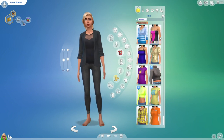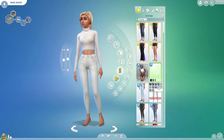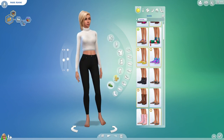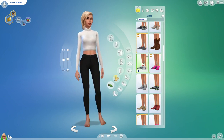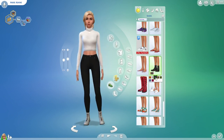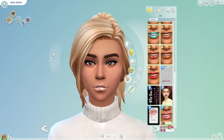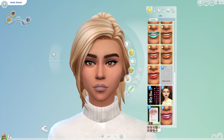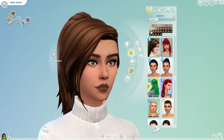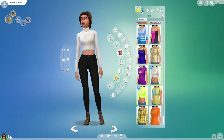I wanted to do a cute crop top, but I actually ended up going with this super adorable turtleneck sweater. I'm not really a fan of wearing turtleneck sweaters myself, but on her they look super cute. This sweater and these black pants are just super adorable. I kind of went with a more fall and winter look — now that we're going into fall and winter here in America.